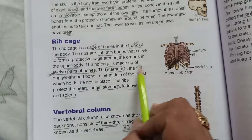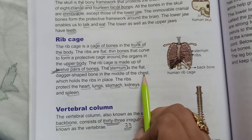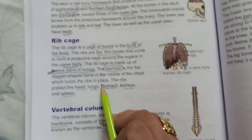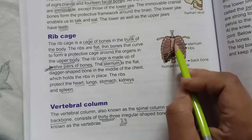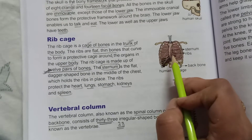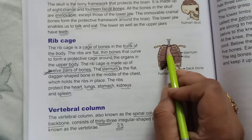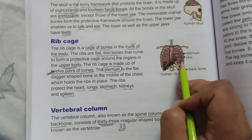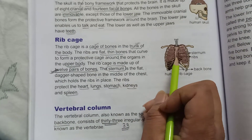The sternum is the flat, dagger-shaped bone in the middle of the chest which holds the ribs in place. This center bone here is the sternum. It helps in holding all the ribs in their particular place, and so the ribs protect our internal organs.